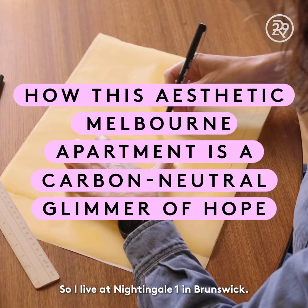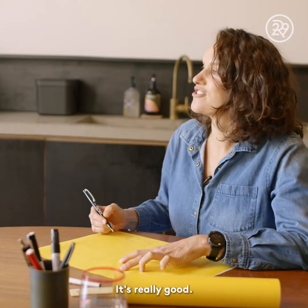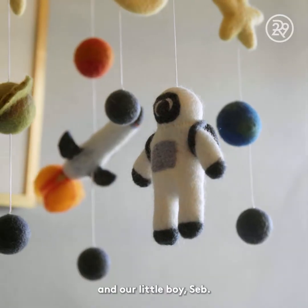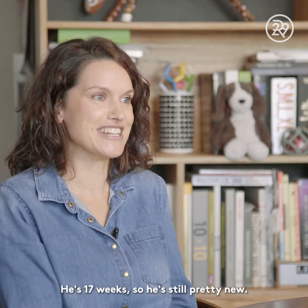I live at Nightingale One in Brunswick. It's a great building with a green facade. There's a coffee shop downstairs — I go there every day. I live here in this apartment with my partner Adam and our little boy Seb. He's 17 weeks, so he's still pretty new.